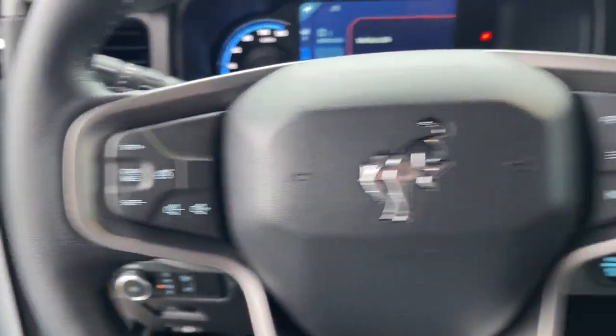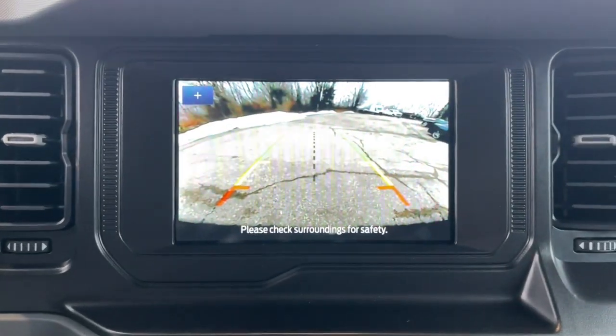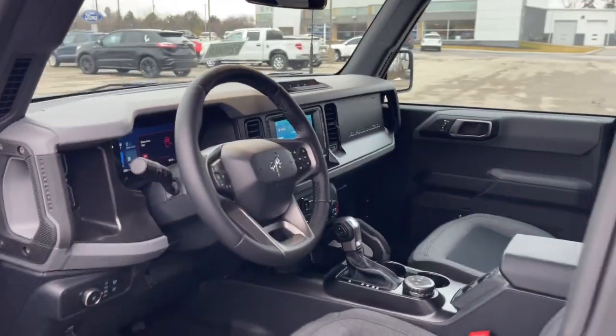Sun moonroof, keyless entry, Wi-Fi hotspot, trip computer, automatic headlights, power windows, bucket seats, AM-FM stereo, power steering.